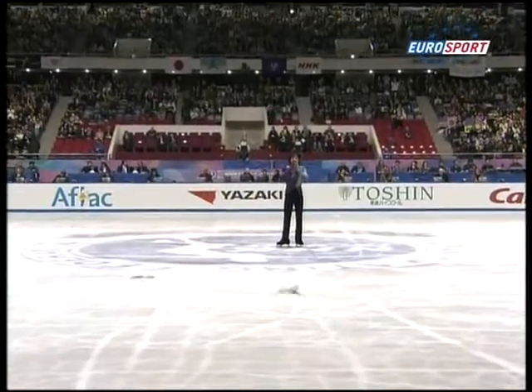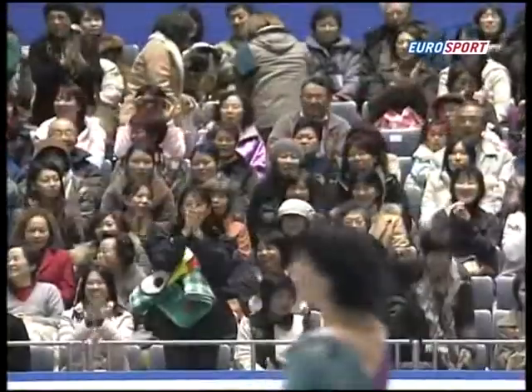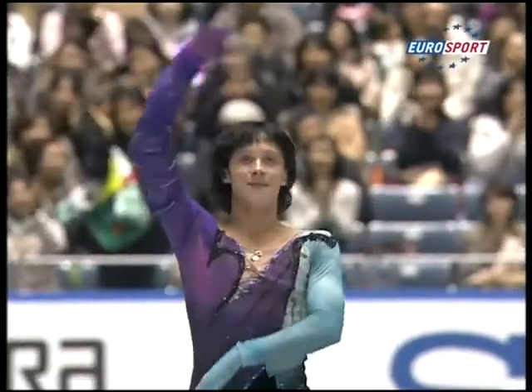And it's important for the U.S. because Evan Lysacek has completed his Grand Prix now and he's in seventh place, so he hasn't got a place in the finals. Of course, Jeremy Abbott does.